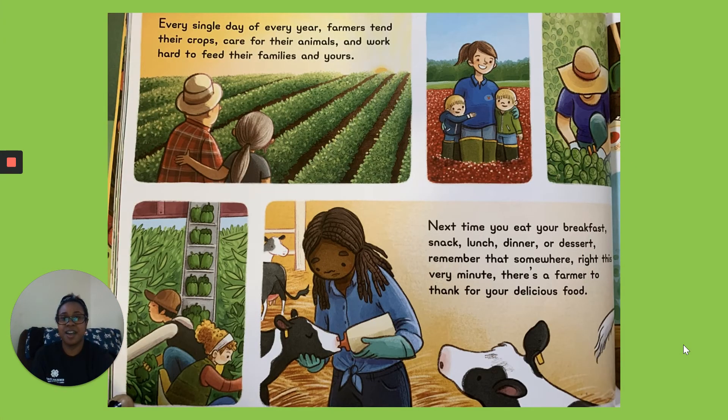Every single day of every year, farmers tend their crops, care for their animals, and work hard to feed their families and yours. Next time you eat your breakfast, snack, lunch, dinner, or dessert, remember that somewhere, right this very minute, there's a farmer to thank for your delicious food.